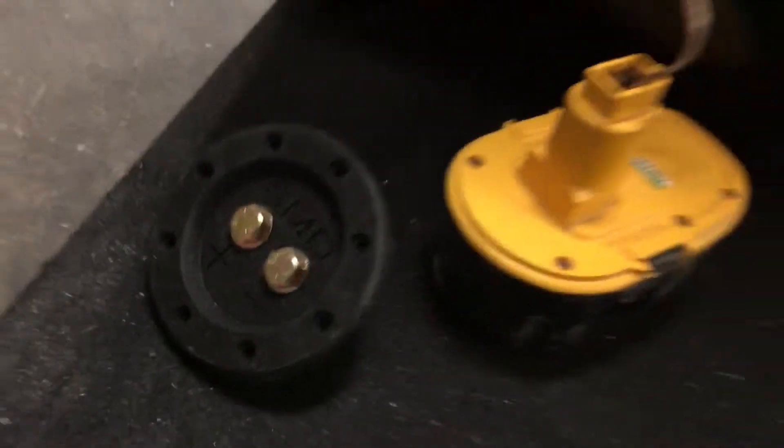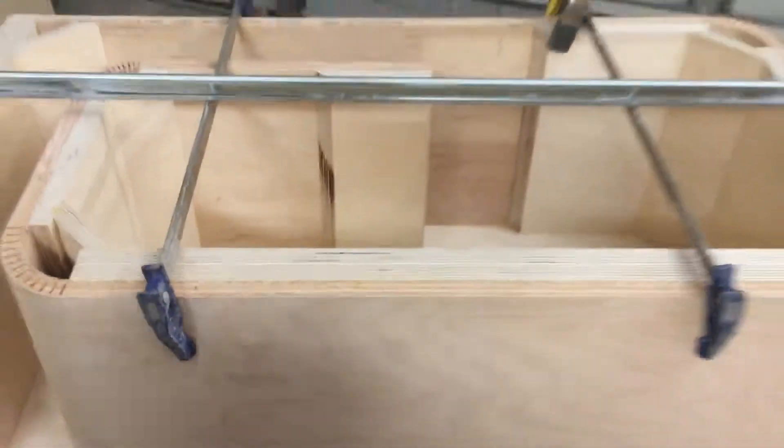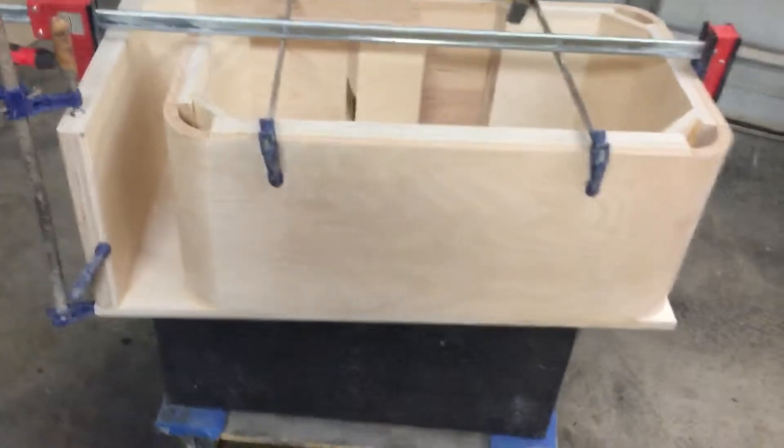We're gonna be getting the Steve Meade terminals down here. And over here I got nothing but a bunch of kerf — kerf starts over here.